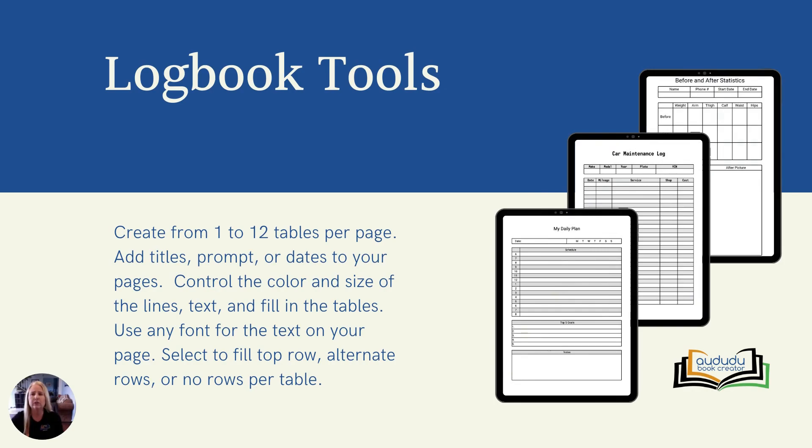Our logbook tools give you the ability to create pages with up to 12 tables each. You have complete control over how each of these tables look, being able to set the color, size, and font used for each. There is also the option to fill the top row, alternating rows, or no rows for each one of your tables.